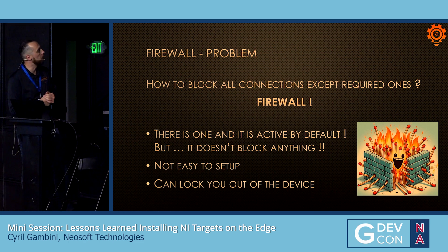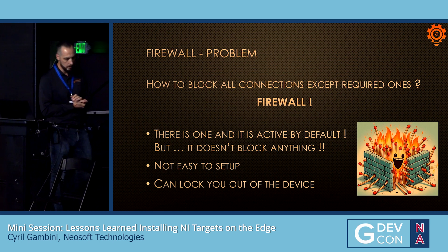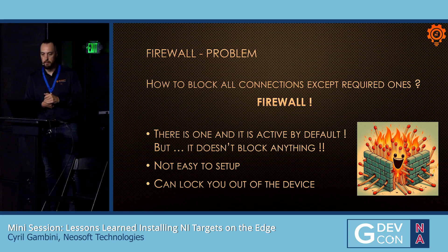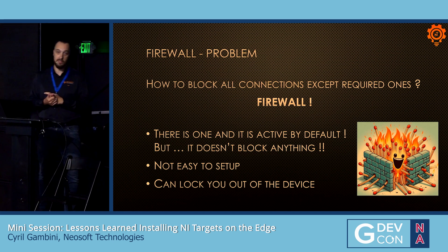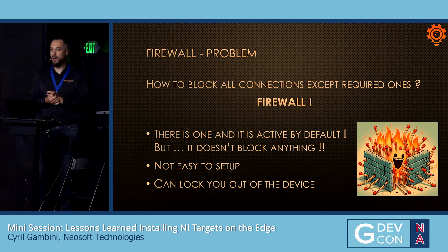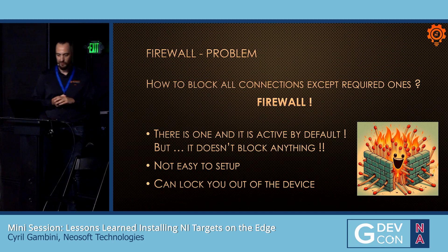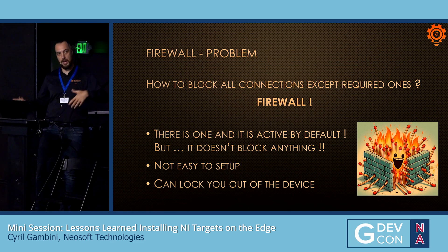Then we had to find out how to block all connections on the target except required ones — set up a firewall directly on the target. Good news: there is one. There is a firewall installed and active on every NI Linux target, but it doesn't block anything. The way it's set up, the firewall says, 'Hey, you want to come in? Come in, you're welcome.' So we found out we should change that and block everything except required connections.